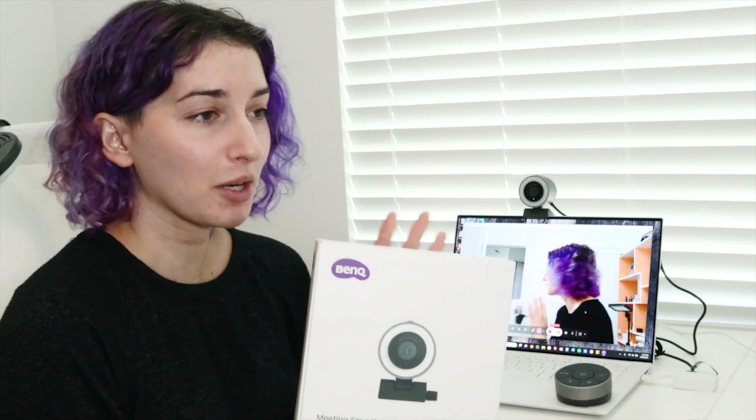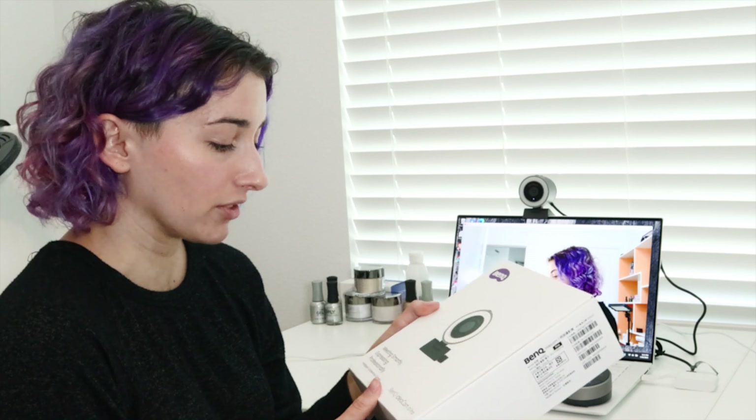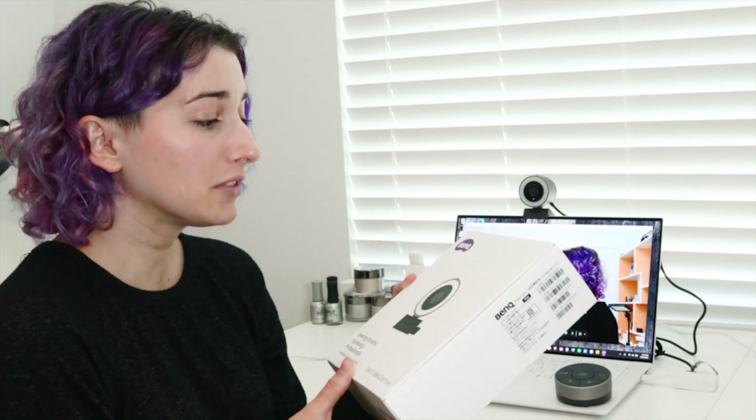It opens up so many new doors. If you're looking for something super high quality, this is the holy grail. They did not pay me for this — they did send it to me so I could check it out — but I have never been so impressed with something I've gotten from a brand. I'll put links for everything down below.